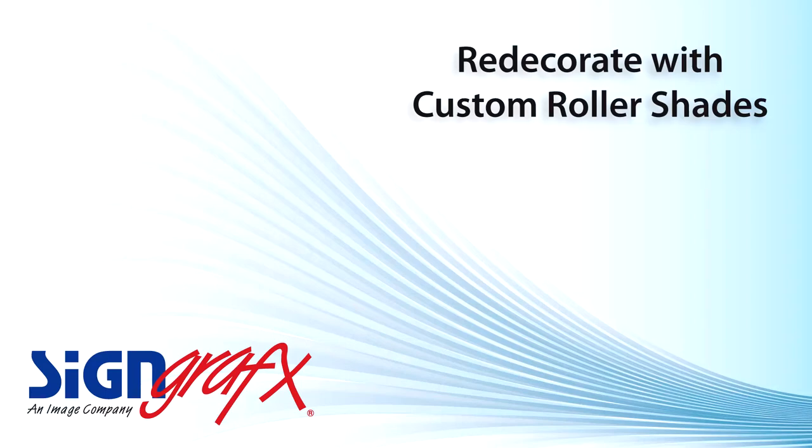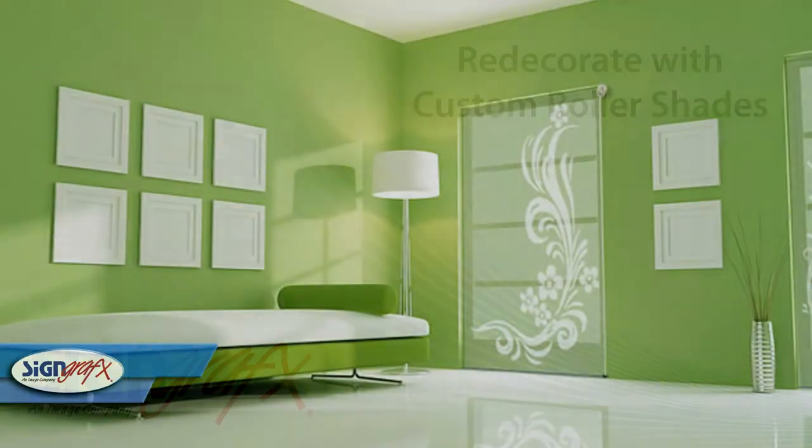If you're going to decorate or redecorate your home or office, you have many choices when it comes to window treatments. You can go with blinds, shutters, and even curtains. Or you can go with one of the new and up-and-coming decor ideas on the market today: printed roller shades.